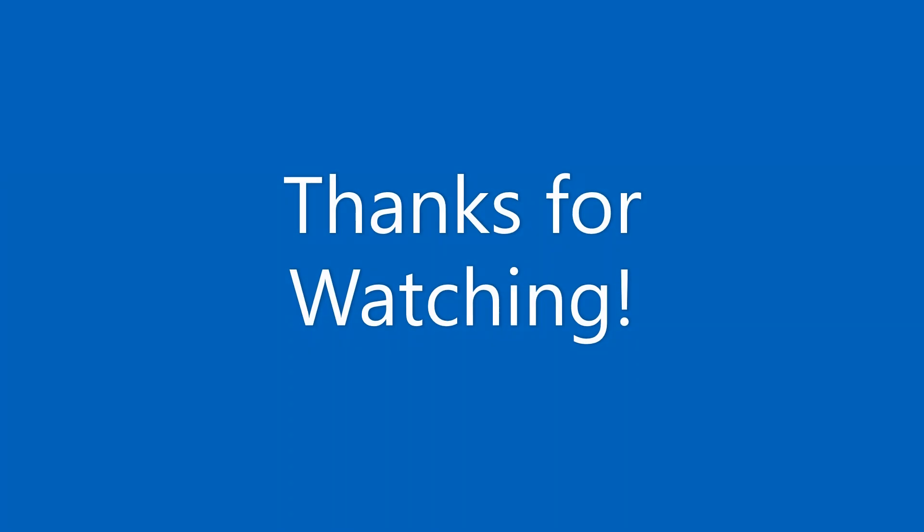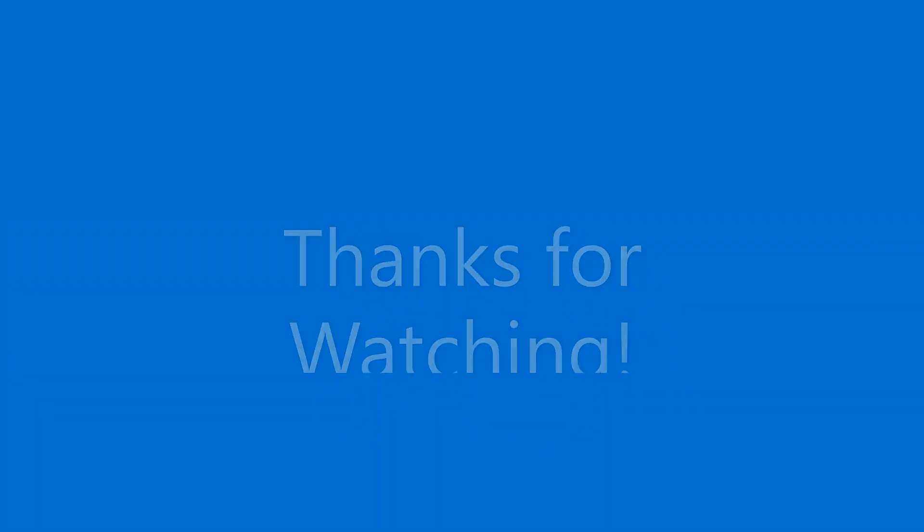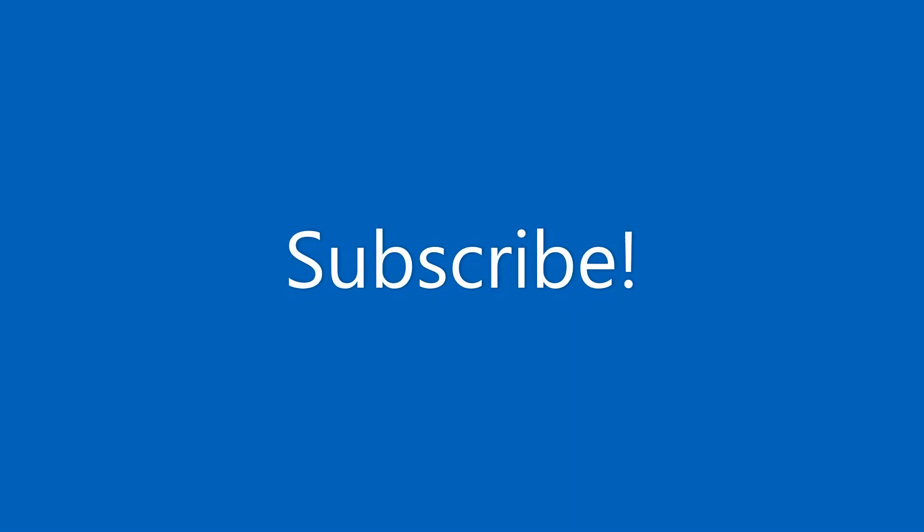Please hit that subscribe button — it means a lot and so you don't miss out on new content just like this. Thanks for watching, bye bye!